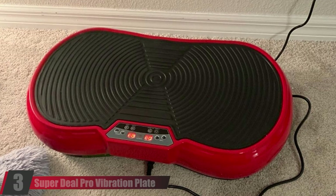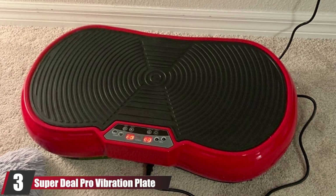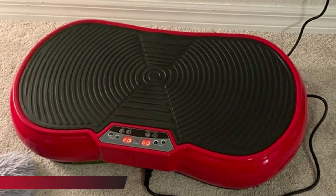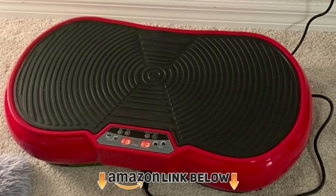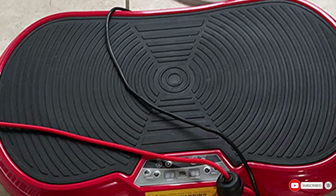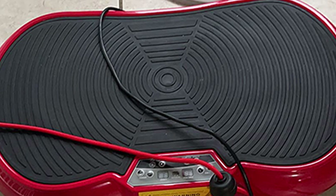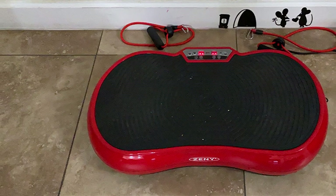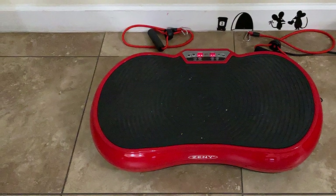The number three position is held by the Super Deal Pro Vibration Plate. Your body will enjoy the benefits of one hour of jogging in just 10 minutes with this vibration plate. Its shell is constructed of upgraded ABS, making it a lot more stable and durable. It can take a load of up to 350 pounds, and its anti-slip feet with vacuum suction prevent it from slipping and sliding when in use.